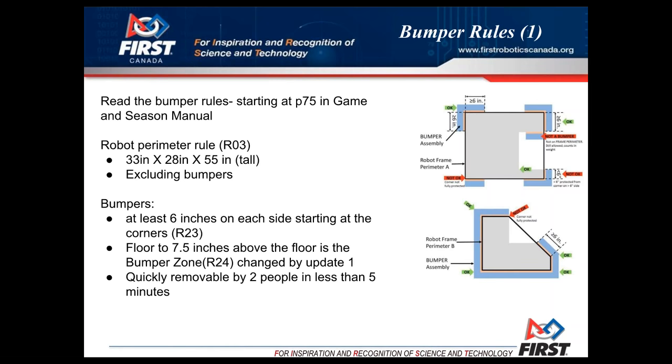You need to have either two sets of bumpers — one blue, one red — or one set of bumpers where the fabric can be flipped over to be red or blue, depending on which alliance you're on. You will be on both alliances during a competition. One key thing is there's sometimes not a lot of time between matches, so the recommendation is that bumpers are easily removable by two people in less than five minutes.